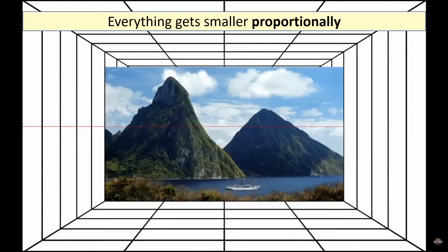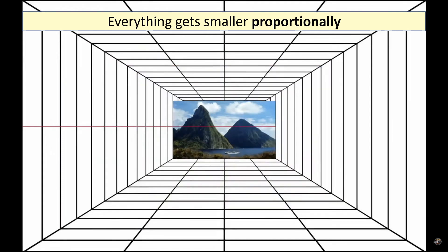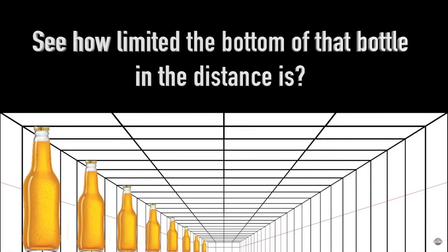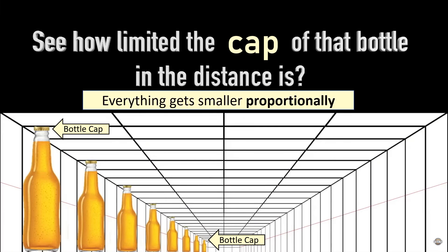Let's play this again so you can see how everything gets smaller proportionally. Here we come to one of the first erroneous flat earth claims. See how limited the bottom of that bottle in the distance is? Of course it is no more limited than the cap of that bottle in the distance, because in perspective everything gets smaller proportionally.